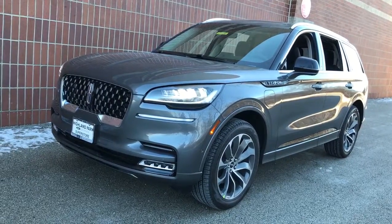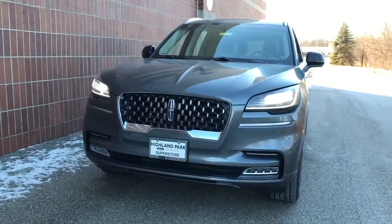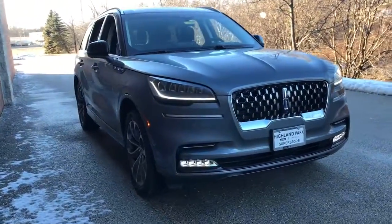Enjoy the view of this 2021 Lincoln Aviator. Why drive when you can soar? Take flight in this elegant and capable Aviator and start making the most of every journey.